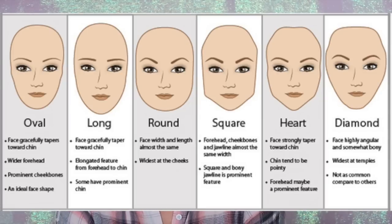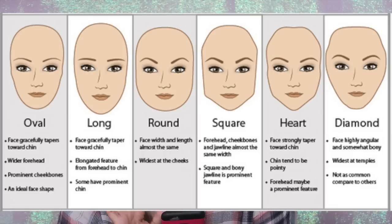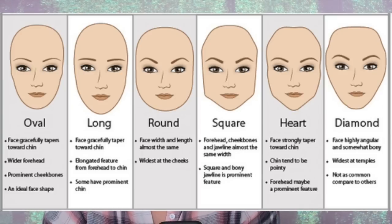I'm going to pull up this chart I found courtesy of Google so you can see the different face shapes. For oval, the face is a lot longer, gradually tapers towards the chin, has a wider forehead and prominent cheekbones — considered an ideal face shape. Long is similar: it elongates features from forehead to chin and some have a more prominent chin. Round means face width and length are almost the same, with the widest point at the cheeks. I have a lot more cheek now than I did before, but contouring will take care of that.